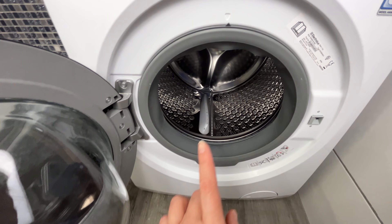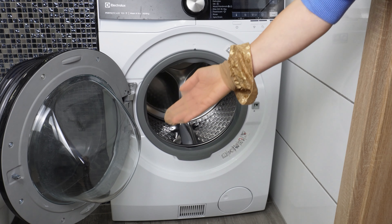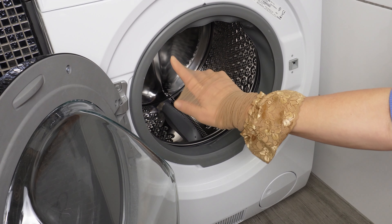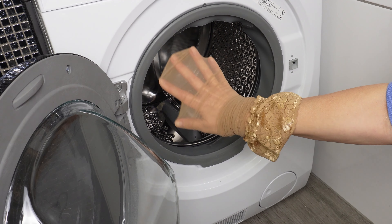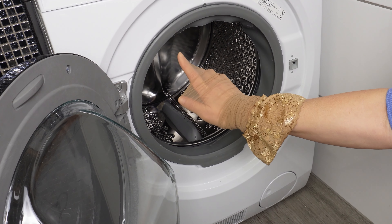Now check the stocking. If it's intact and nothing has snagged it, it means your washing machine is working correctly — it's not the one damaging your clothes. If there are runs on the stocking, you'd quickly locate the place responsible for the holes and pulled threads in clothes. Did you know this trick? Let me know in the comments what you think about it.